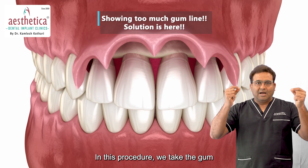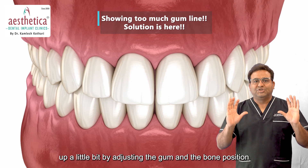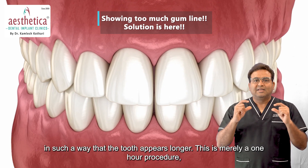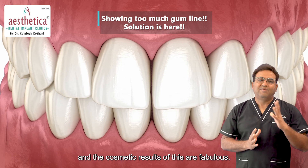In this procedure, we take the gum up a little bit by adjusting the gum and the bone position in such a way that the tooth appears longer. This is nearly a one-hour procedure and the cosmetic results of this are fabulous.